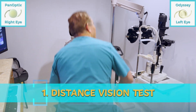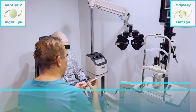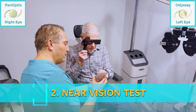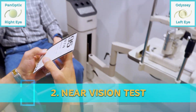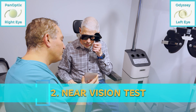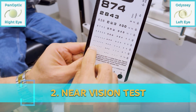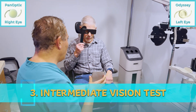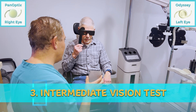Now let's take a look at near. We're going to hold it at reading distance. Which line can you see here? I can see the bottom line — 4, 2, 8, 7, 3, 9. So this is the 20/20 line, read with the Panoptix. How about with the Odyssey? Which line do you see? The one above it — 9, 3, 7, 8, 2, 6. So the Odyssey reads one line above the 20/20 line.